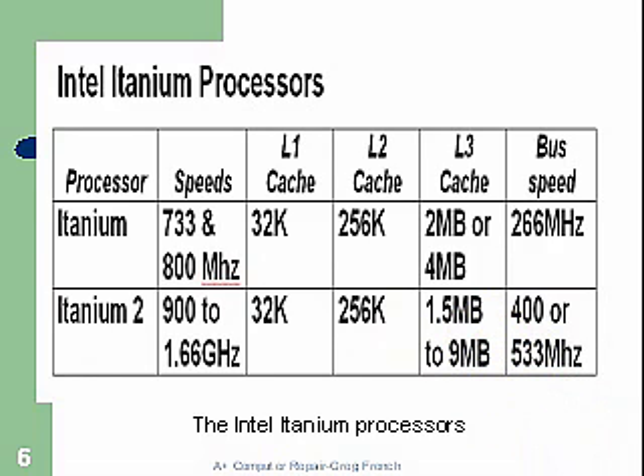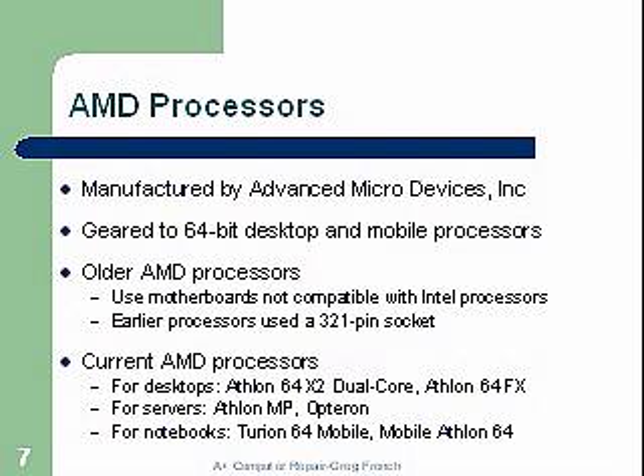AMD processors, manufactured by Advanced Micro Devices Incorporated, are geared to 64-bit desktop now. AMD was kind of the pioneer for 64-bit and their mobile processors. They took away performance from Intel for quite a long time and started taking a lot of market share away. Older AMD processors use motherboards not compatible with Intel processors; earlier processors used a 321-pin socket, so it was a non-standard socket.